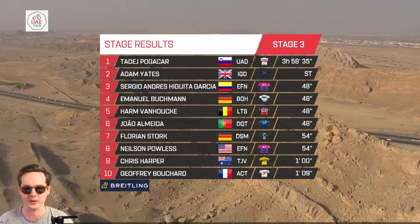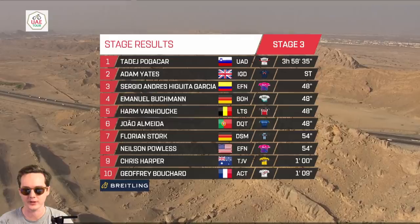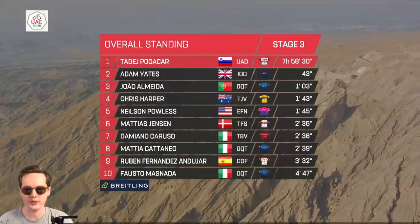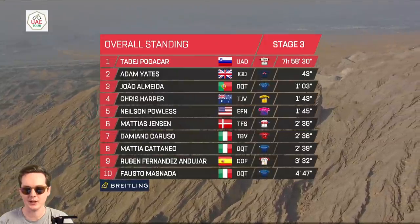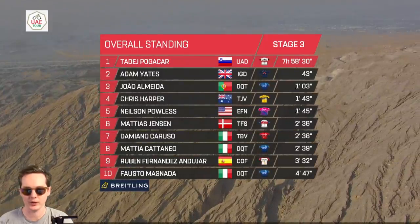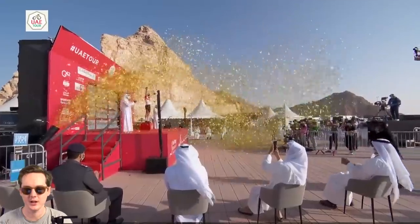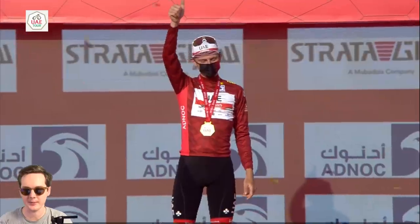Florian Storch took a big result in seventh, Nielsen Paluss eighth, Harper ninth, and Geoffrey Bouchard from AG2R Citroën tenth. In the GC standings, Pogacar remains the leader — 43 seconds now ahead of Adam Yates, a minute three ahead of Almeida, and a minute 43 ahead of Chris Harper. Comment down below if you think the UAE Tour GC is done as of Stage 3 with Tadej Pogacar in the leader's jersey with that big a lead. Could Quick-Step try something in crosswinds for Almeida?